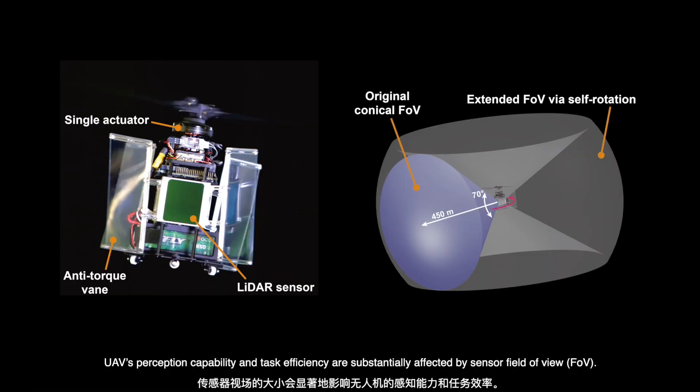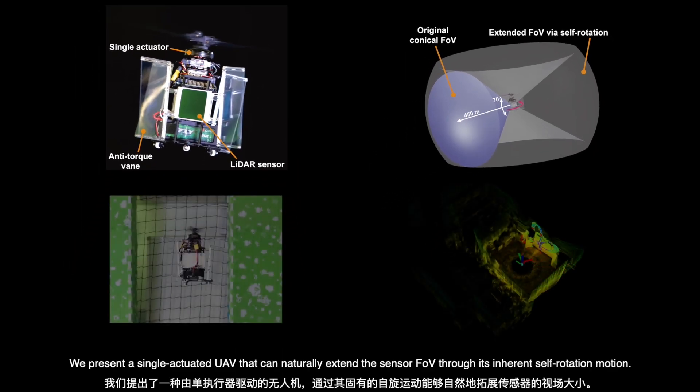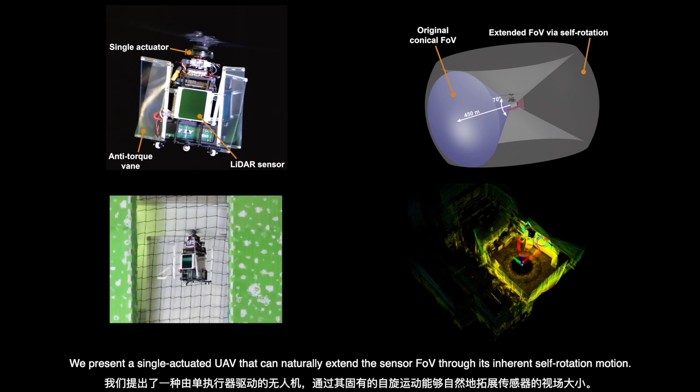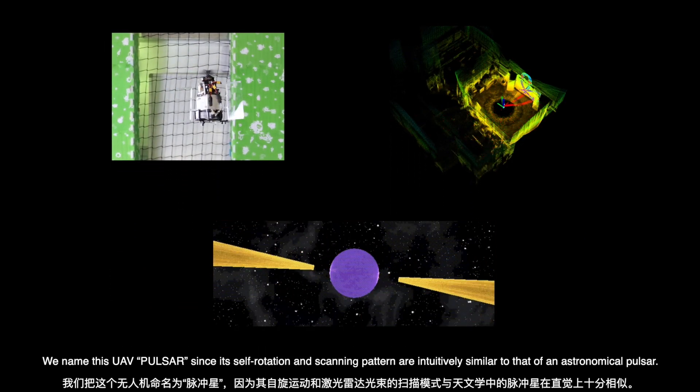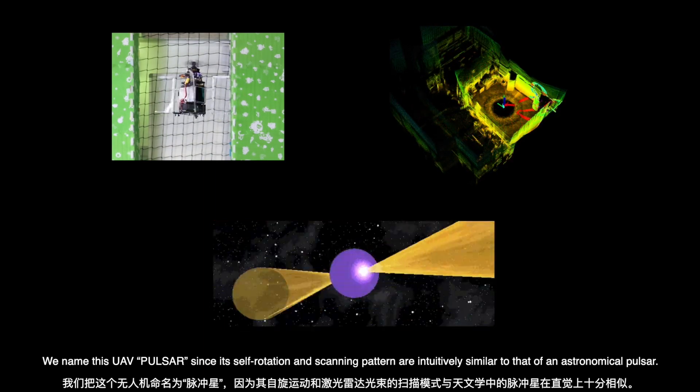UAV perception capability and task efficiency are substantially affected by sensor field of view (FOV). We present a single-actuated UAV that can naturally extend the sensor FOV through its inherent self-rotation motion. We name this UAV Pulsar, since its self-rotation and scanning pattern are intuitively similar to that of an astronomical pulsar.